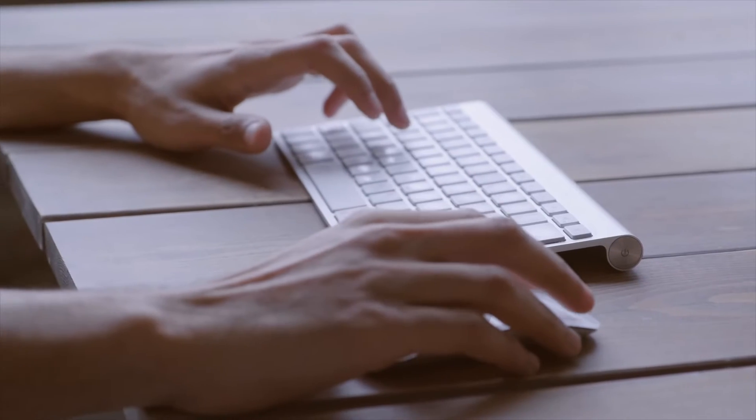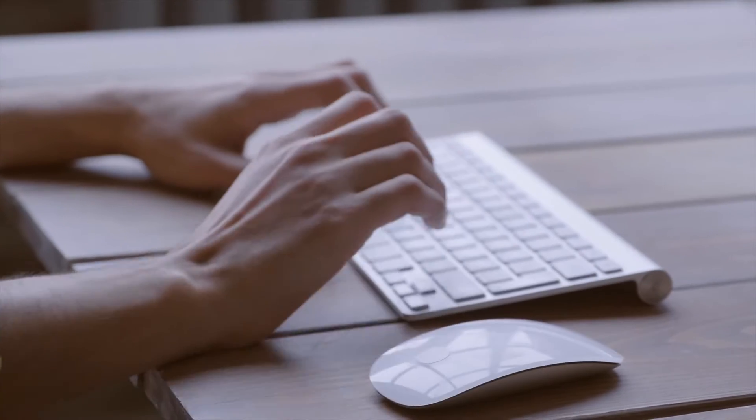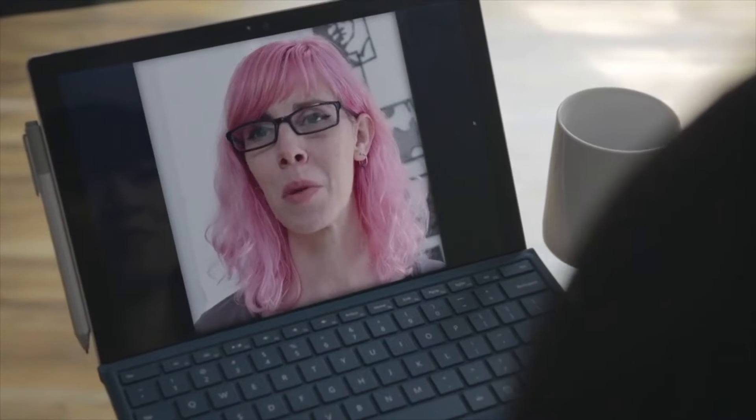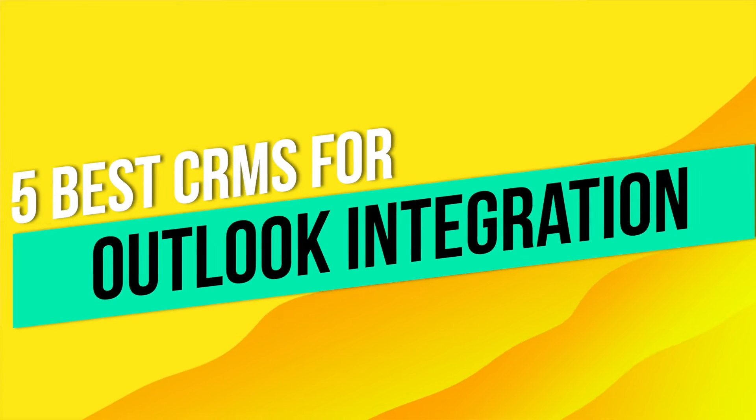Integrating with Microsoft Outlook allows users to share the calendar with team members, access emails offline, and keep consumer and customer interaction in one centralized portal. In today's video, we're going to talk about the five best CRMs for Outlook integration so that you can quickly run your business without getting lost in the process.